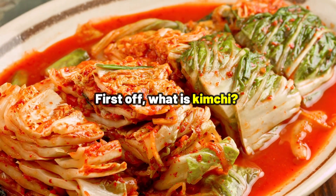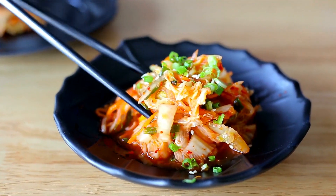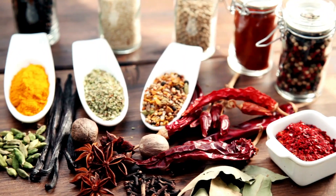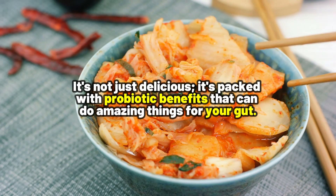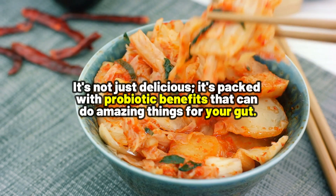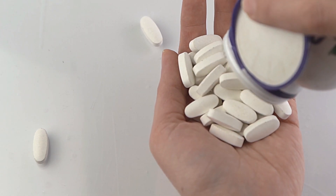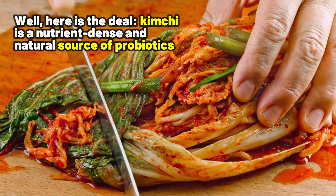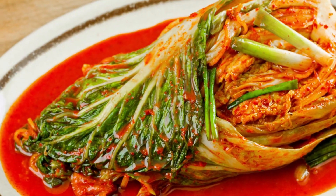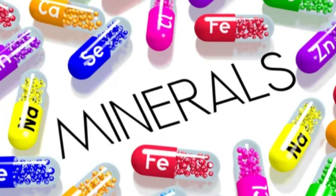The second food is kimchi. It's a Korean dish made from fermented vegetables, usually cabbage and radish, mixed with a flavorful blend of spices. It's not just delicious — it's packed with probiotic benefits that can do amazing things for your gut. And if you're wondering why not just take probiotic supplements instead, here's the deal: kimchi is a nutrient-based and natural source of probiotics, and it comes with added benefits like vitamins, minerals, and that amazing taste.